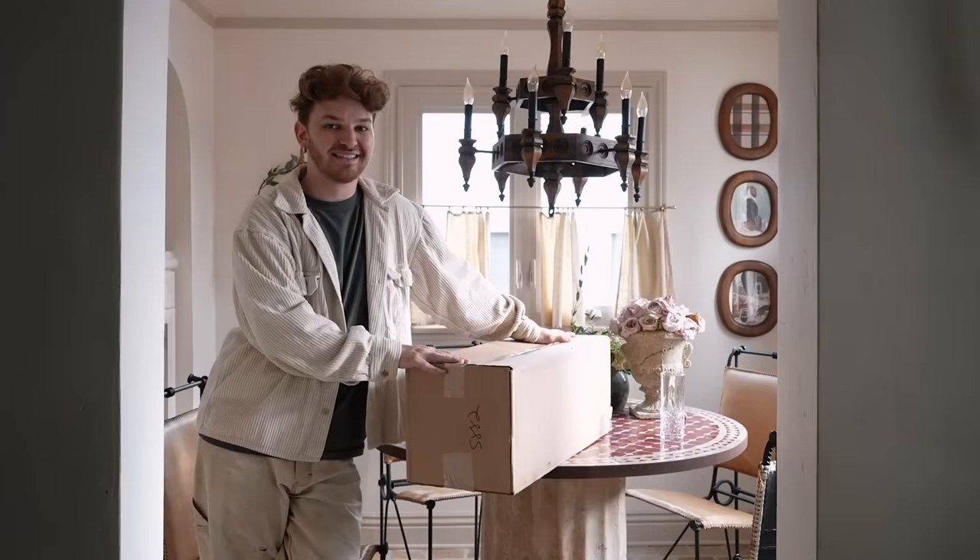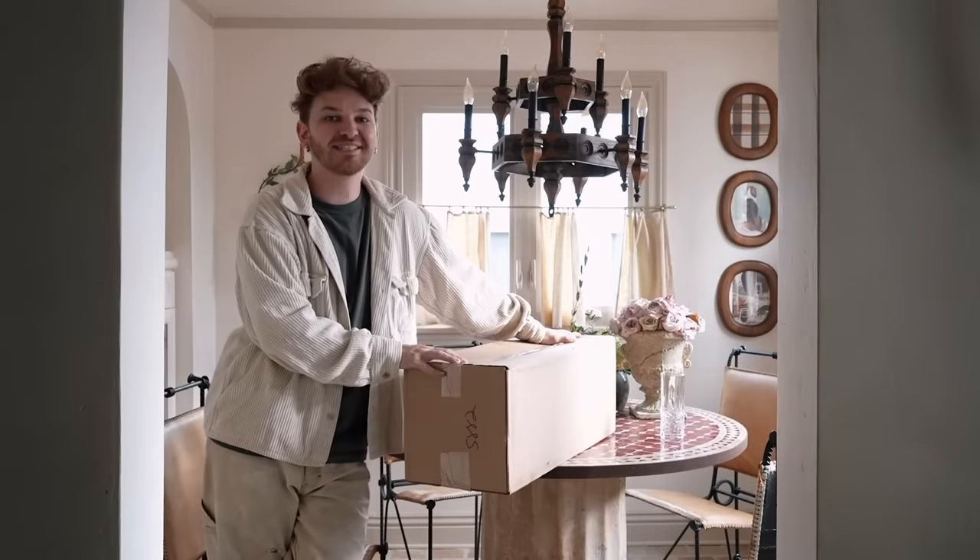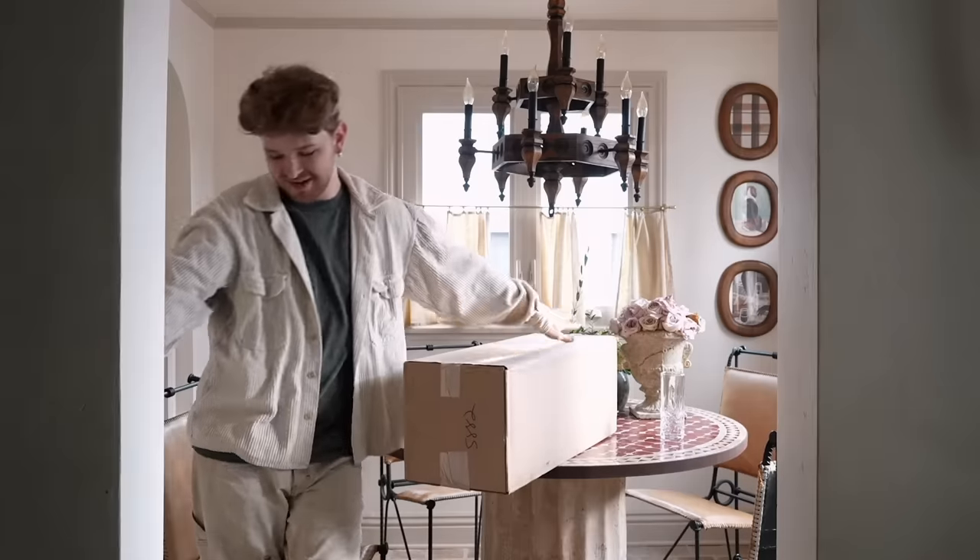Some of you might know what's in this box. It is for the makeover that we are going to be starting today, which you probably can tell by the title of this video.